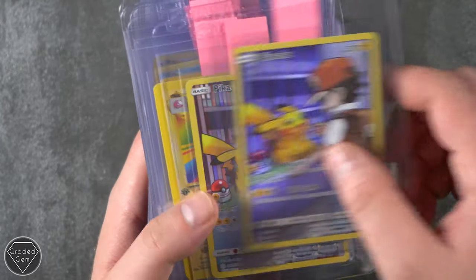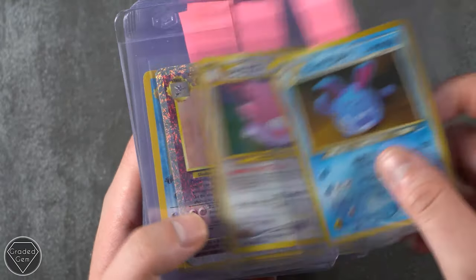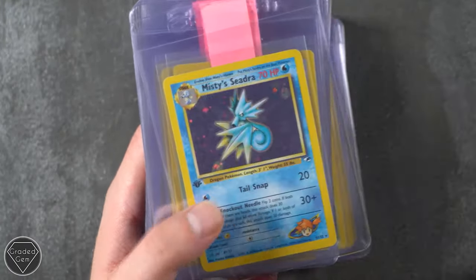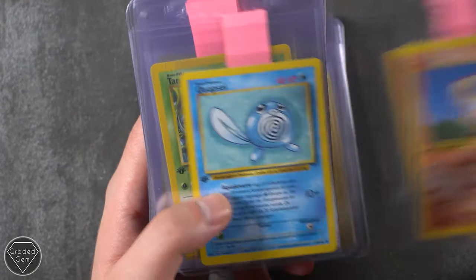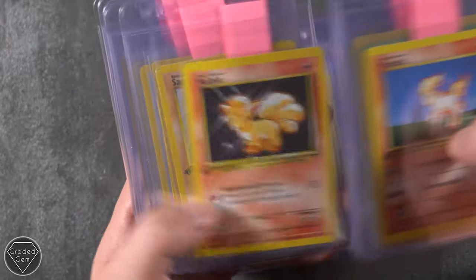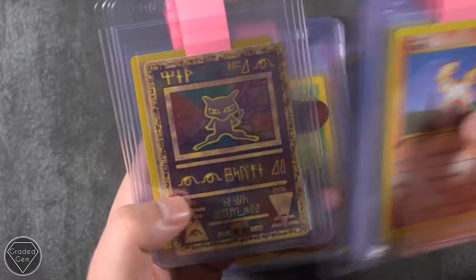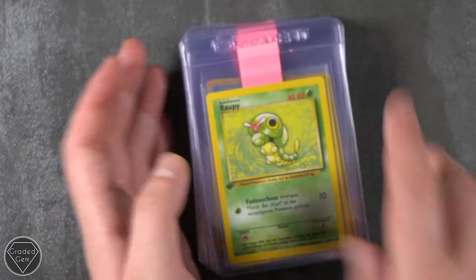A few Pikachus now — we've got three of those. We've got the Electrode, the Entei Neo Rev, Azumarill, Blissey, Gengar from Legendary Collection, Mr. Mime. And then by the looks of it we are going to have another load of German base set first edition. When these come back, my goodness. I might actually collect a full set of German base set first edition PSA 10 when they come back — the supply is never going to be higher than when they do come back.